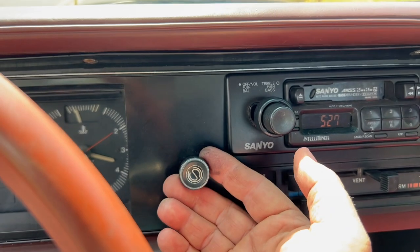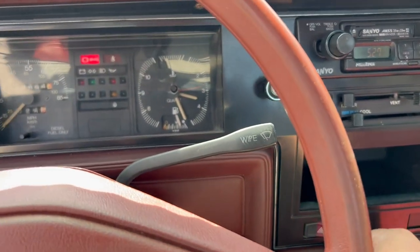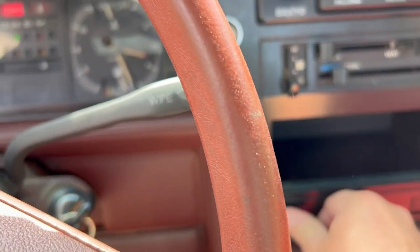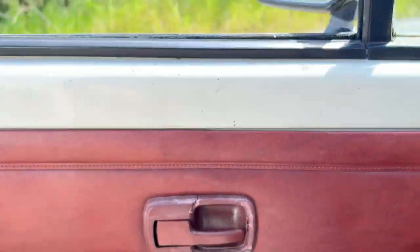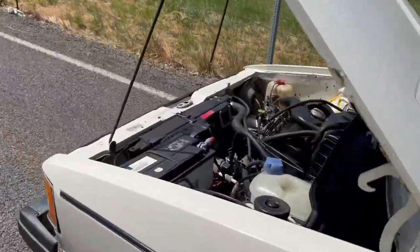When you start it cold, you want to pull the choke out. That kind of gives you a general overview of the inside. The flasher is working. The fog lights are not working — you can see this switch around here.